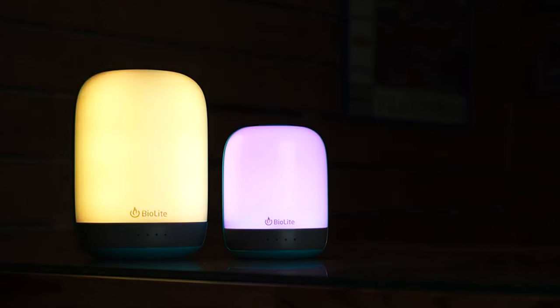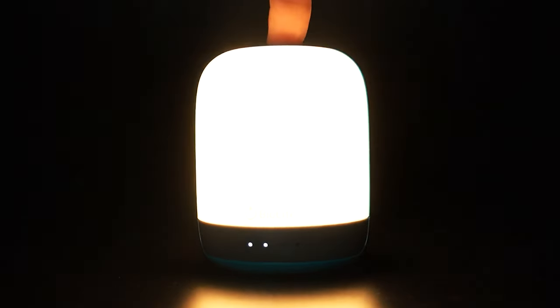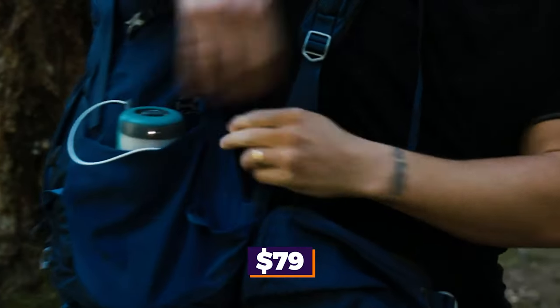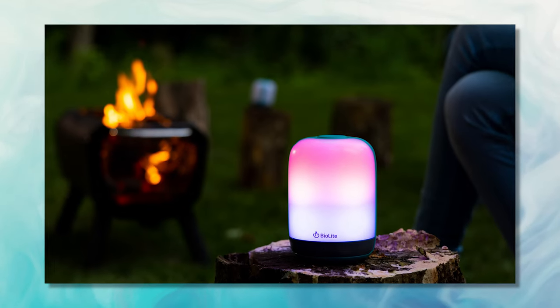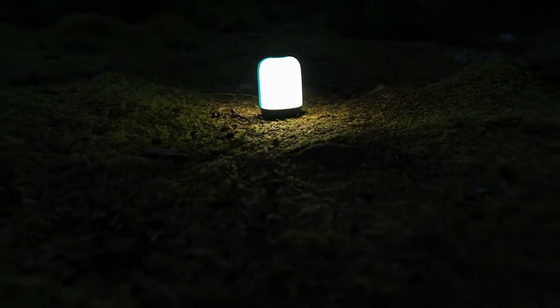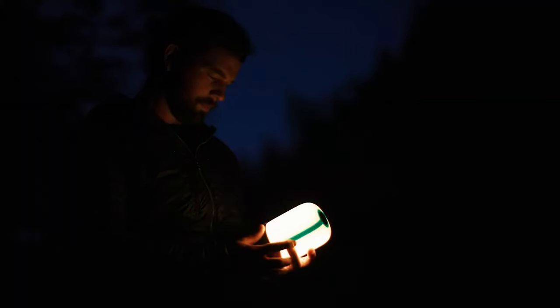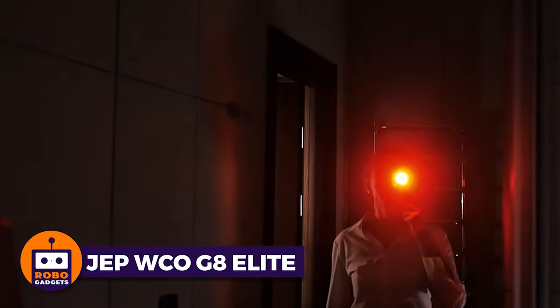This lantern isn't just light — it's a powerhouse with a 3200 milliamp-hour battery that doubles as a power bank. Elevate your camping experience at $59 for the 250-lumen model and $79 for the radiant 500-lumen model. Alpine Glow is where innovation meets the great outdoors: beautiful design, light that lets you set the mood or accomplish a task, and rechargeability that puts you in control of your energy.